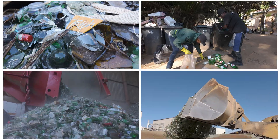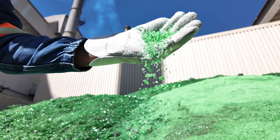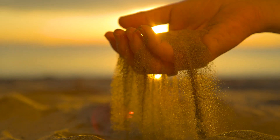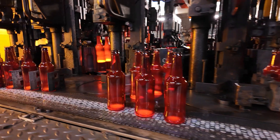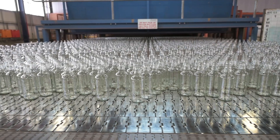But how is used glass collected, processed and reused? And what are the benefits of a closed-loop value chain? Join us as we explain the glassmaking and recycling process — a magical, specialized journey to produce nature's packaging.